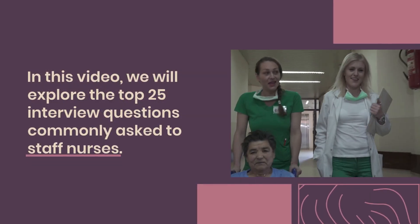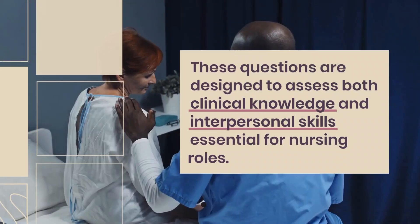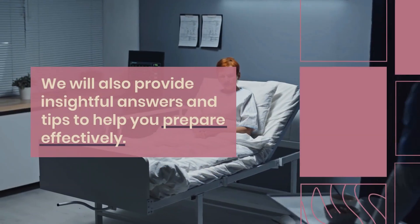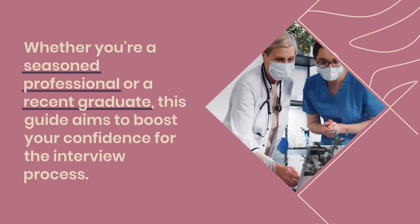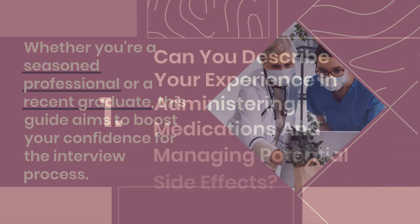In this video, we will explore the top 25 interview questions commonly asked to staff nurses. These questions are designed to assess both clinical knowledge and interpersonal skills essential for nursing roles. We will also provide insightful answers and tips to help you prepare effectively. Whether you're a seasoned professional or a recent graduate, this guide aims to boost your confidence for the interview process.